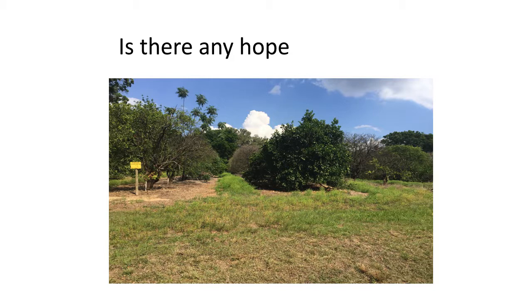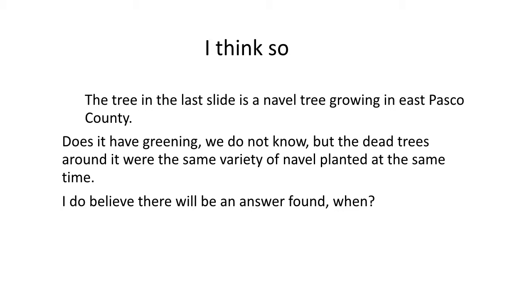Is there any hope for citrus in the state of Florida? That orange tree in the middle looks just like orange trees used to when I was a kid — full green, can't see through the tree in any way. As you look around that picture, every other orange tree around it is completely dead. That tree is here in Pasco County. Do I think it will eventually succumb to greening? Probably, but it does seem to be showing some resistance. I do believe that there will be an answer found — the only question is when.